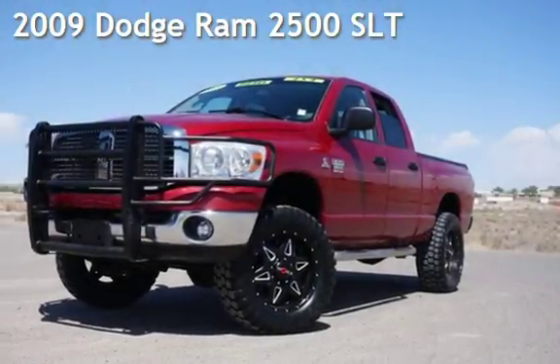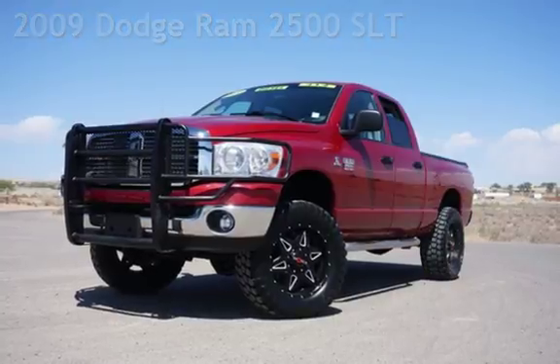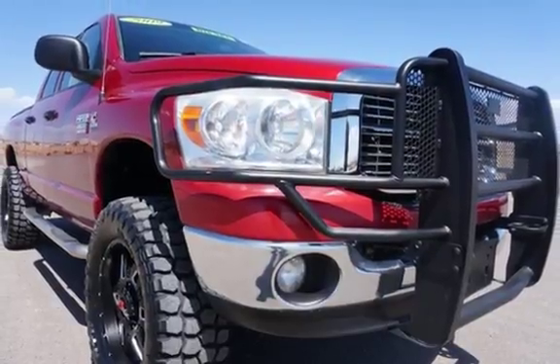Presenting a pre-owned 2009 Dodge Ram 2500 SLT. This four-door truck has a six-cylinder, 6.7-liter i6 engine, with four-wheel drive and an automatic transmission.